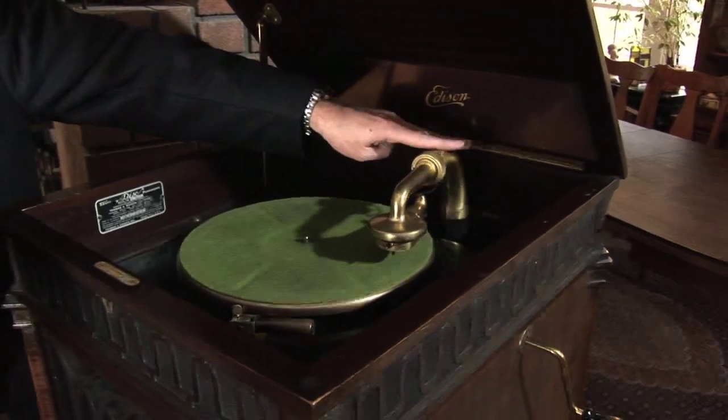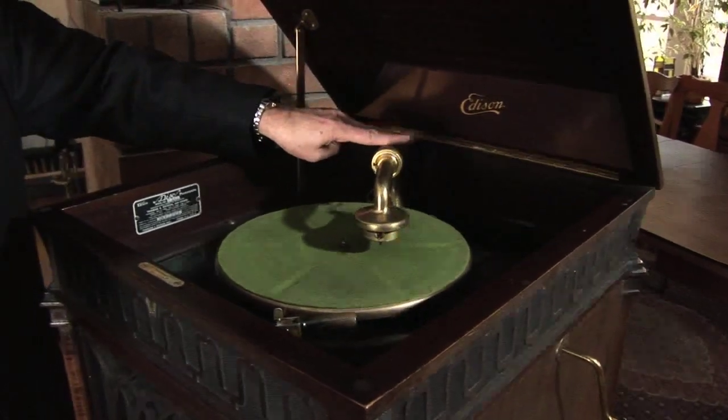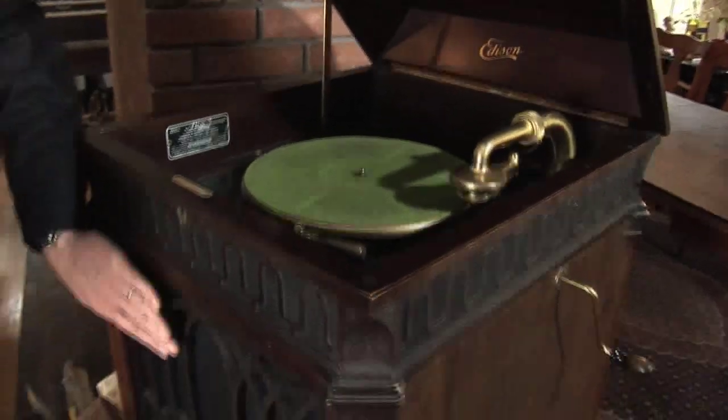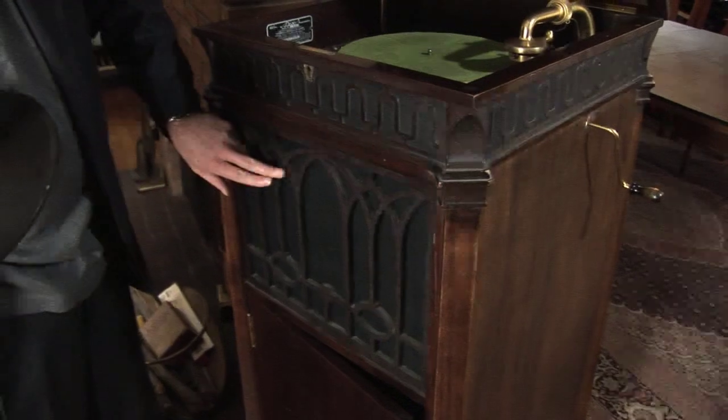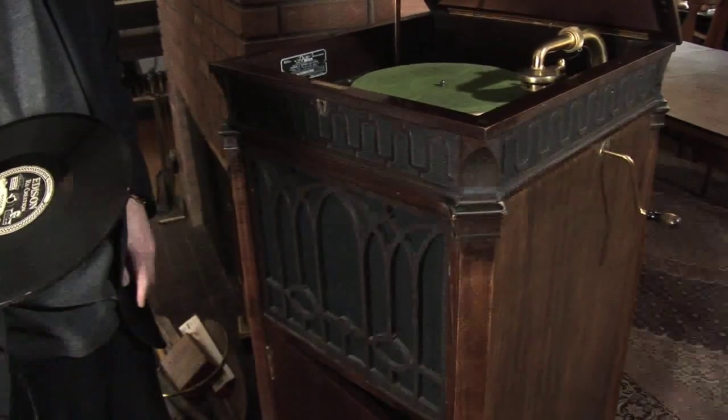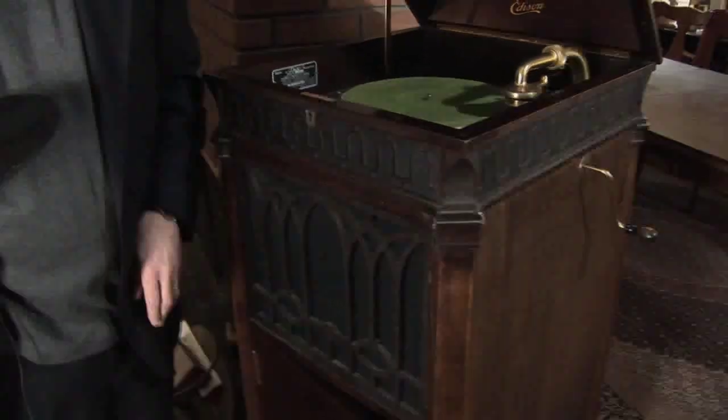Once you engage the tone arm, it's driven across the turntable by a feed gear. It uses a folded horn, so the horn cannot be seen but is basically contained within the cabinet. As you'll see, there's no compromise in the volume.